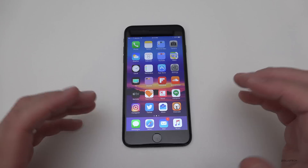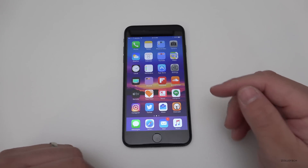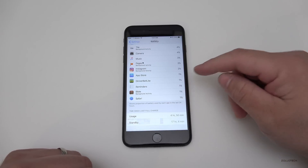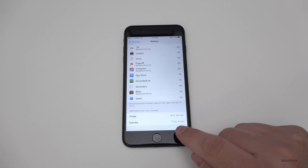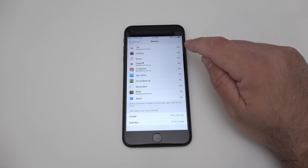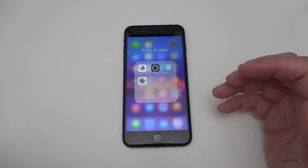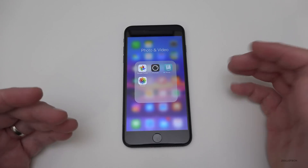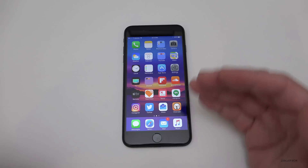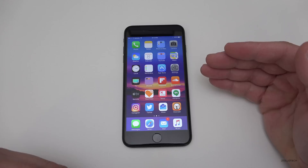Battery life on beta 4 was really, really good for me. I took a screenshot and you'll see here that it's four hours 50 minutes of usage, 17 hours of standby, and I had 60% left. That's going to depend on what you're doing — if you're texting all day or playing a game it's going to bring that number down quite a bit.